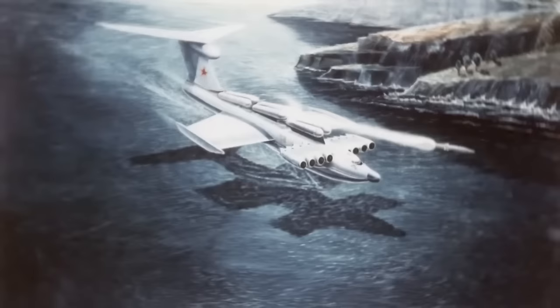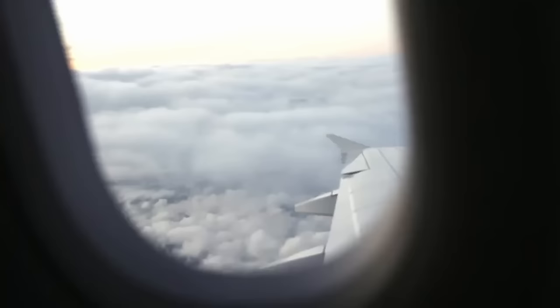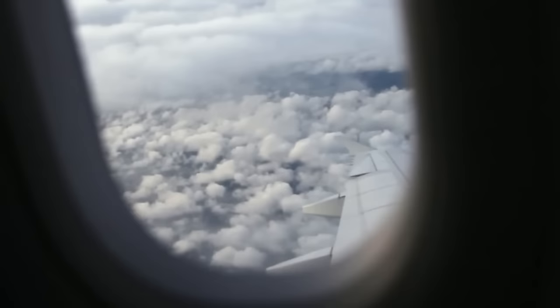And if you had hopes of one day seeing an Ekranoplan on the move, various Russian groups have been working over the past few years to create a line of commercial Ekranoplans to carry passengers.